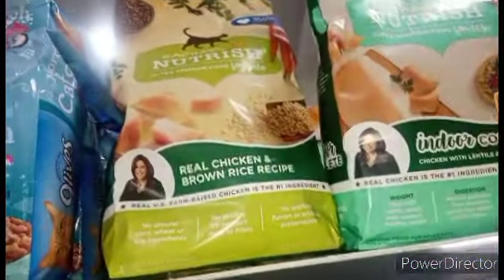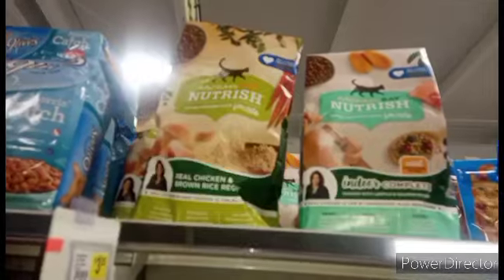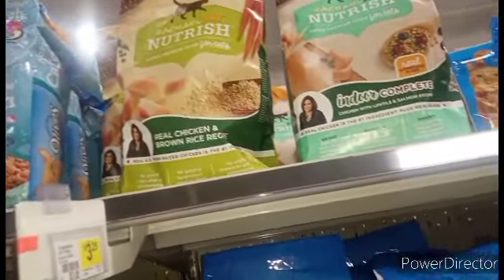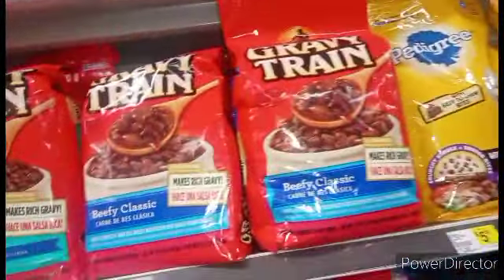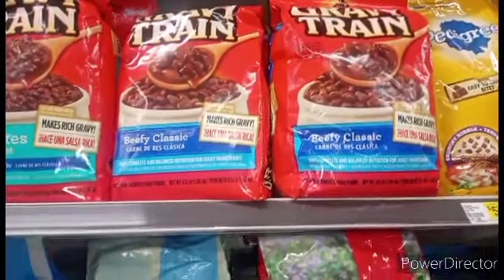Here's some more of that Rachel Ray cat food. We'll have to scan it and see if it's still ringing up for $4.05. Yep, guys — it's still scanning for $4.05. So the sale on this Rachel Ray Nutrish dog and cat food for 40% off is still going on. And these are ringing up $1.85, and some of you have a $1.25 coupon on your digitals.